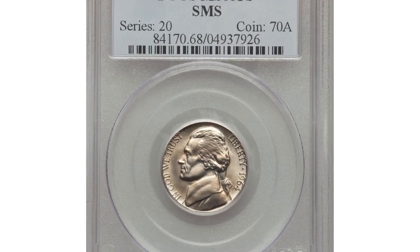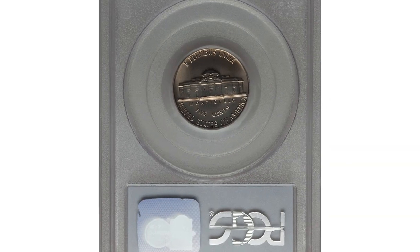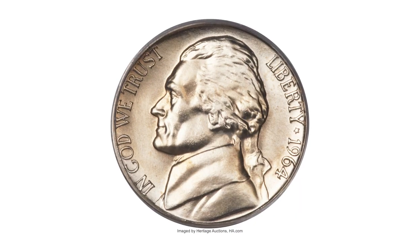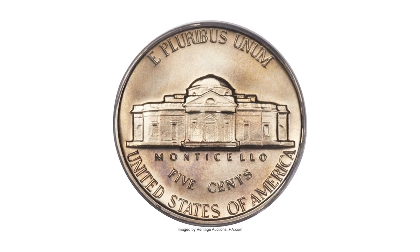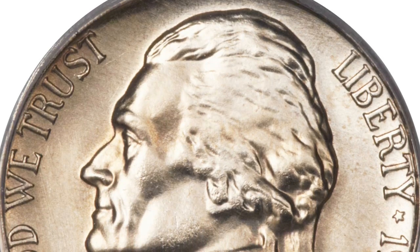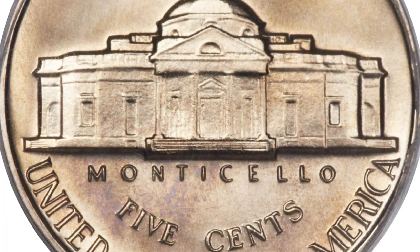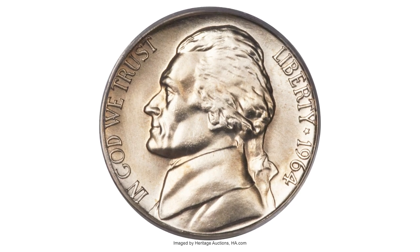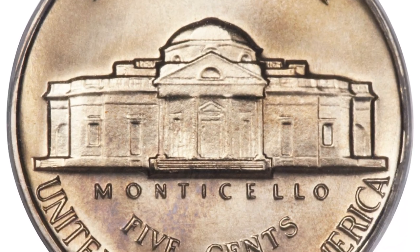Here is a 1964 Jefferson nickel from a special mint set — a rare special strike gem in MS68 condition with full steps. The 1964 SMS nickel is among the rarest of all Jeffersons, and its coinage was unknown to the collecting public for nearly three decades after it was struck. According to Jamie Hernandez from PCGS, to this day it is still unknown why special strike Jefferson nickels and other denominations dated 1964 were struck.